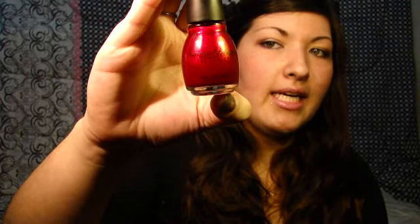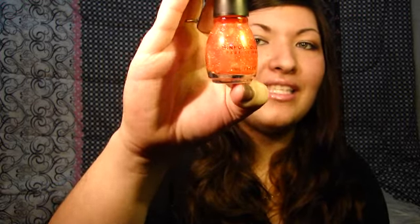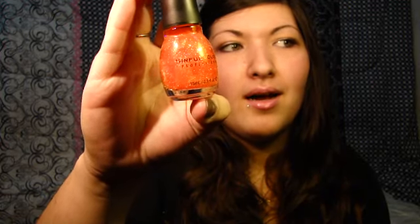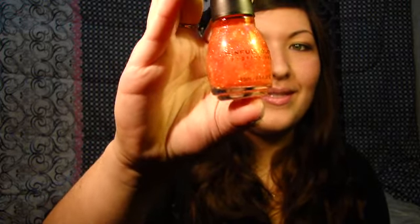The next one is called Sugar Sugar, and this one is like an intense ruby red color with red and gold sparkles in it. Beautiful. The last Sinful Colors I got was called UFO, and this is so pretty. It's such an intense orange color with big holographic sparkles, which are going to be a pain to take off your nails, but it's so pretty. I can't wait to wear this one too.